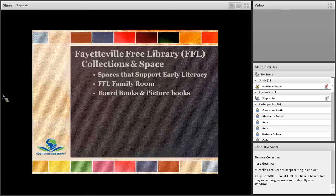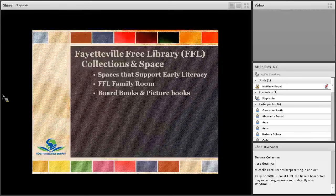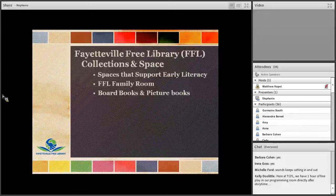We know that was a lot of information, so thank you for sticking with us. In the next sections, you'll see how the characteristics of those developmental stages and the research we've discussed really inform our best practices for collections, programs, and spaces. We're going to move from research and tools into collection development tips. We'll explain how the FFL reimagined our children's spaces to better support early literacy practices, how we reconsidered the way families discover and access traditional collections like board books and picture books, and introduce non-traditional items like early literacy kits.